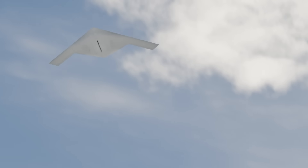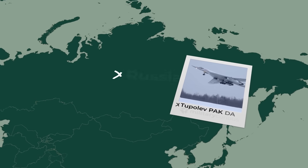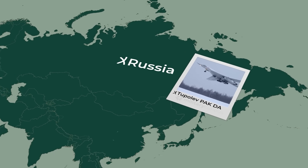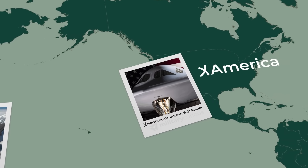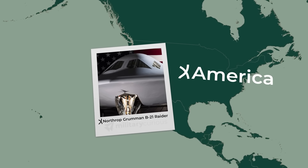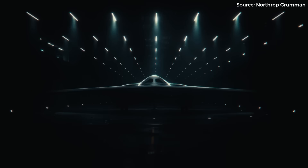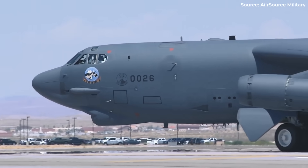The United States is about to field a bomber decades ahead of any rival. While Russia clings to Cold War relics and China races to catch up, America is preparing to deploy something entirely new. But the B-21 Raider isn't just another stealth aircraft — it's designed to solve a 70-year problem: the trade-offs that crippled every American bomber since the Cold War began.